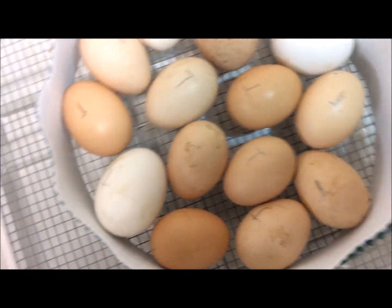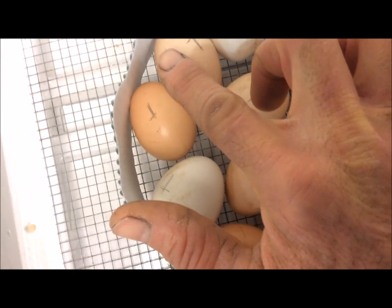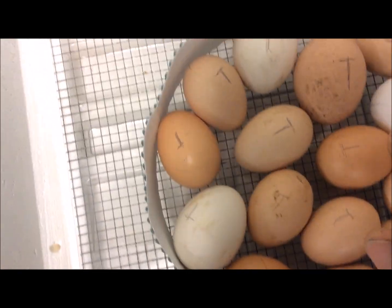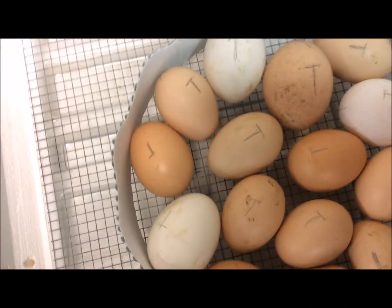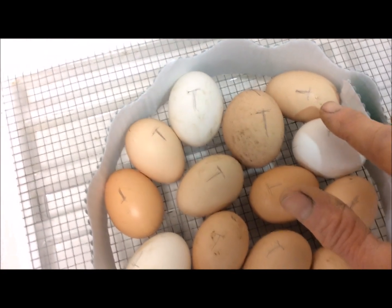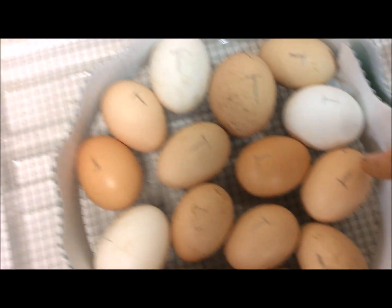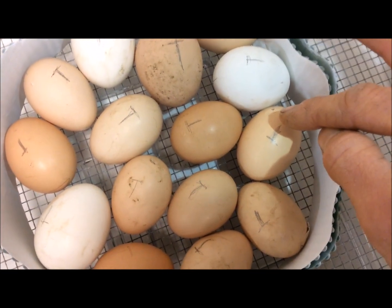You can't really see it, but there's a start right there. There's a start right there. There's a start right there. Right there — there's a start going on. And right there, this one's making some progress this morning too.